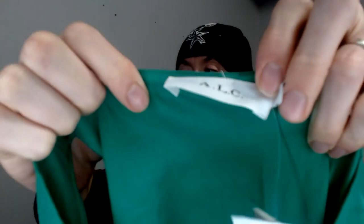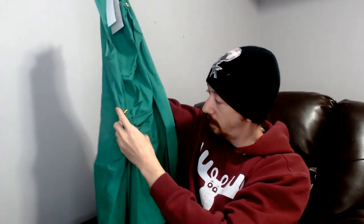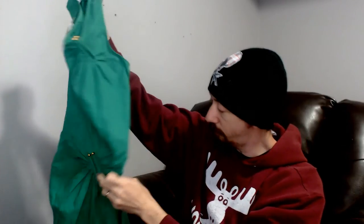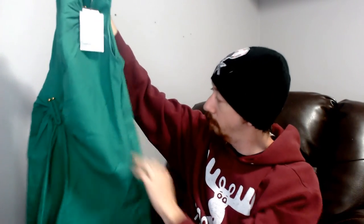Next we have a green dress from LC, also new with tags. It's a size eight. The dress has plastic shiny hooks holding parts of it in place — they're not adjustable and not meant to come out. It's green with no pockets, and it has a zipper on the side that works.